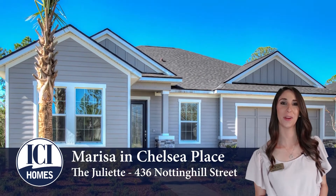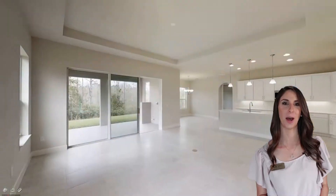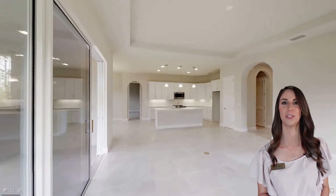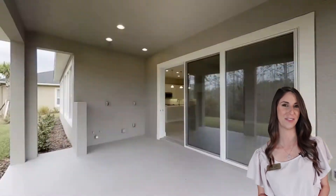Hi, I'm Marissa with ICI Homes and I'm excited to tell you about one of our most popular floor plans, the Juliet. This three-bedroom, two-bath home offers an open concept with a separate study, tray ceilings, and a summer kitchen rough-in.